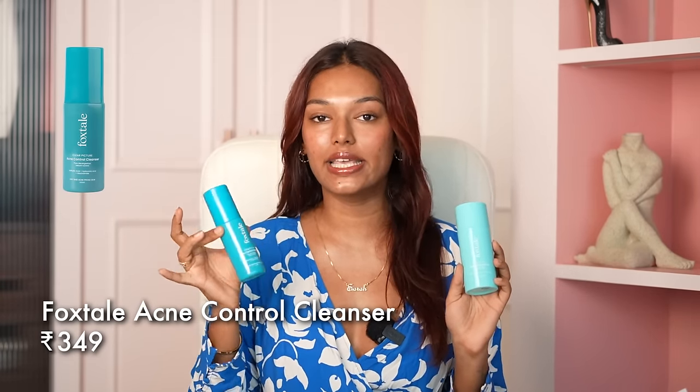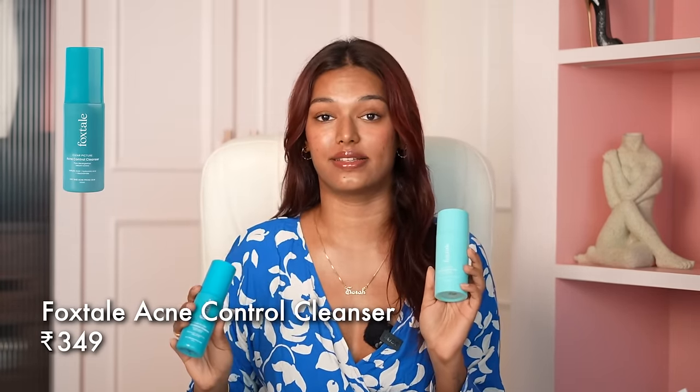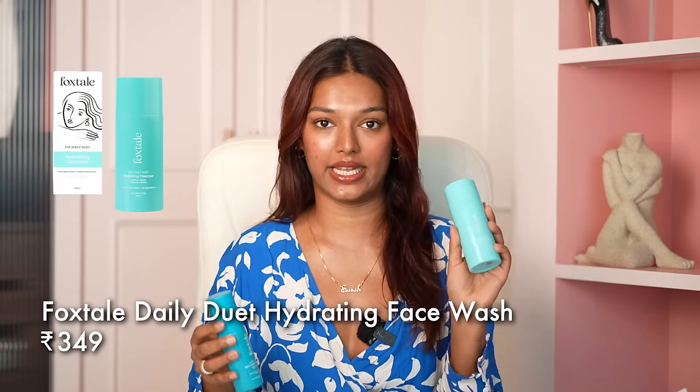Let's go category-wise. First category is face wash. I have been obsessed with the Foxtail face washes — in general, I'm obsessed with Foxtail as a brand. This acne control cleanser is completely finished. I absolutely love this cleanser. I genuinely feel like it removes my dirt, my sebum, everything. It removes the face well, it doesn't dry my skin. After makeup I do double-cleanse mostly, that's why it's over.